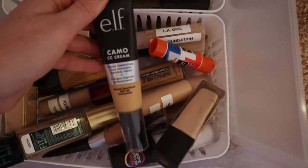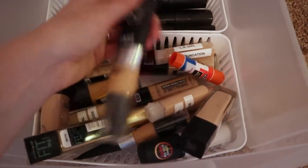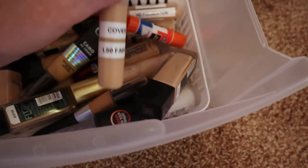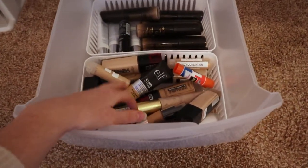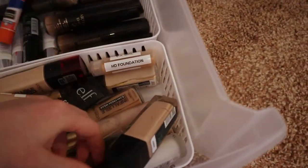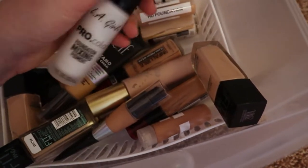This CC cream was gifted to me and I never ended up using it because I mainly use cream foundation products now. I do have CoverGirl foundations that I put in little squeeze tubes to size down my products, since carrying everything can get very heavy. I also have a skin mixer — if you ever need to lighten up some of your pigments, getting something like this is really helpful.